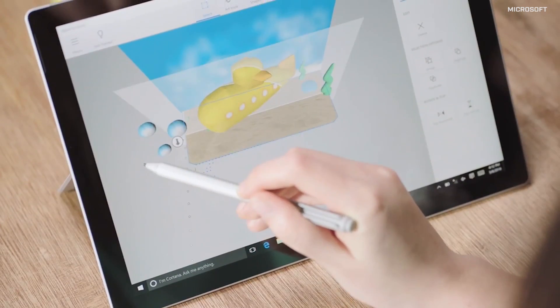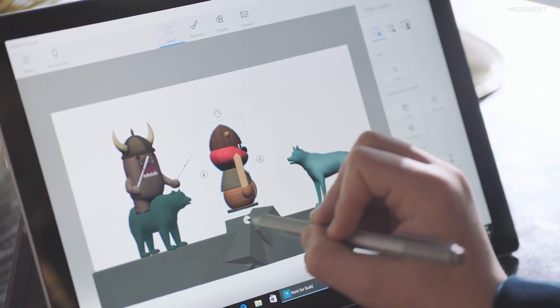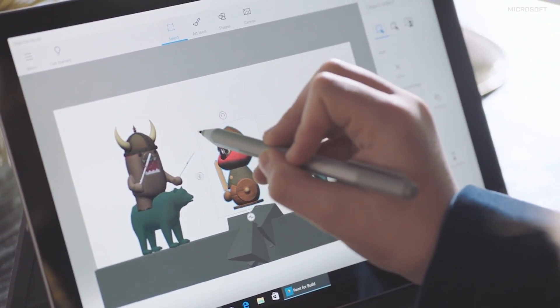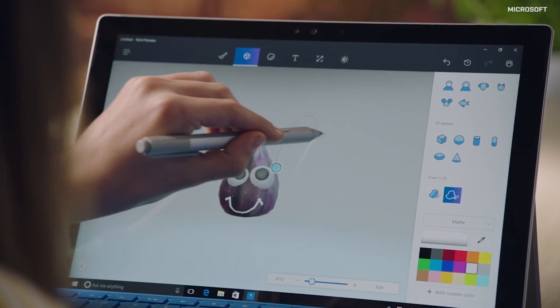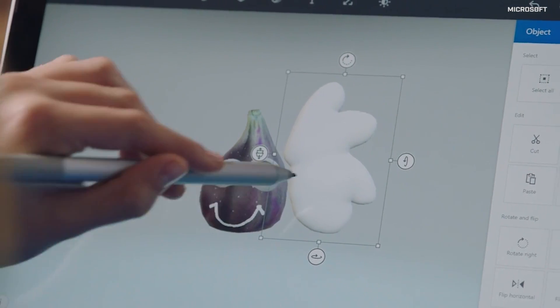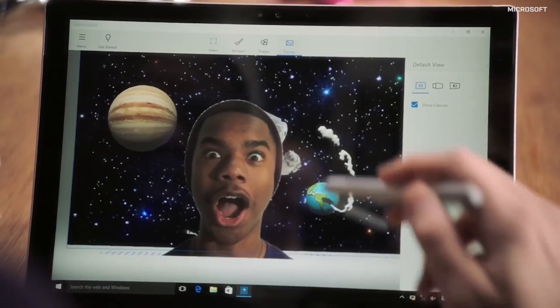The simply named Paint 3D turns pen sketches into 3D with the press of a button. The effect is, as one expects with Paint, simple — but also pretty impressive in the demo, turning a doodle of a cloud into a 3D doodle of a cloud. The sticker tool meanwhile lets users stamp two-dimensional images into 3D ones.